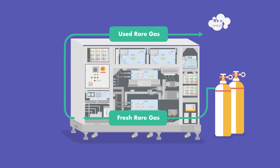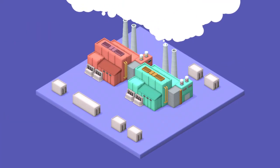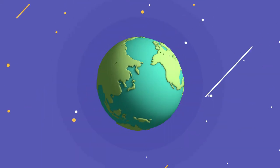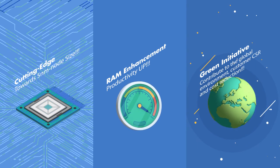With our green initiative, our systems are now able to recycle rare gas, reducing utility usage for a better environment. GigaPhoton assures sustainability with the three pillar strength.